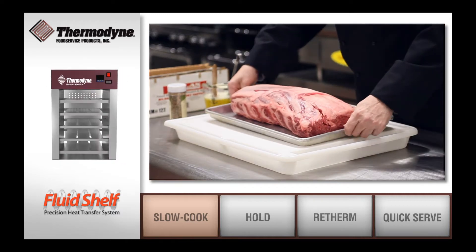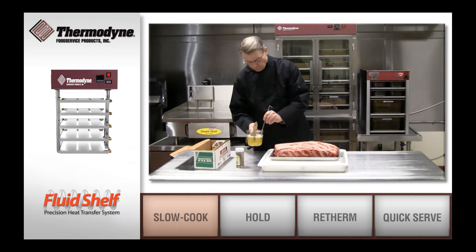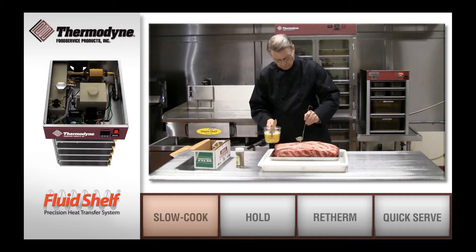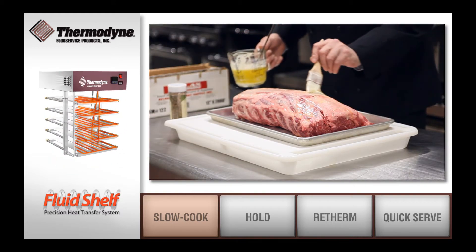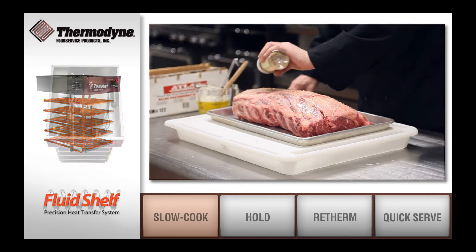Thermodyne cabinets are the perfect solution for slow cooking. With the ability to slow cook virtually any product, Thermodyne cabinets are ideal for roasts, briskets, ribs, and more.